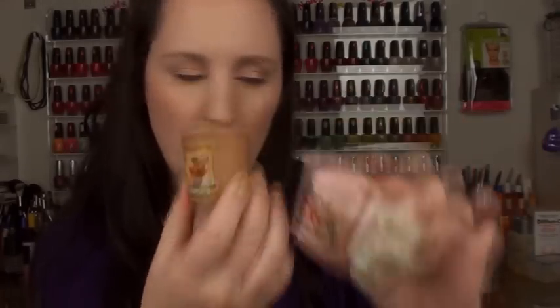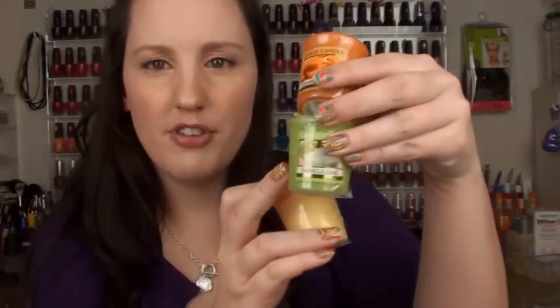From Yankee Candles I bought strawberry buttercream, fresh cut roses, and cinnamon sugar. I also bought creamy caramel, vanilla lime, and vanilla cupcake. From Endless Candles, their own brand is cinnamon apple, which is really, really good.